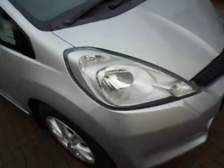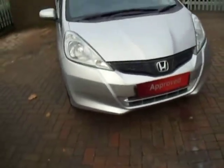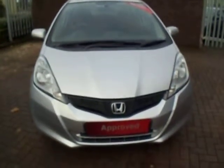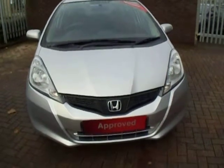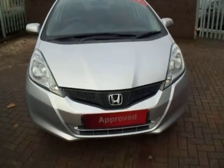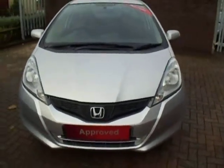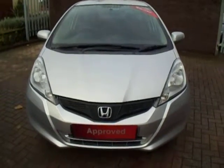This is a very nice example of the very popular Honda Jazz. This is available to view at JTU's Honda Shrewsbury. You can contact myself — my name is Dave Gardner — on 01743 440999 if you wish to arrange a viewing or a test drive. Thank you.